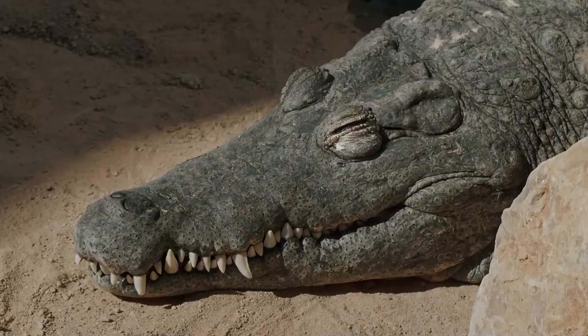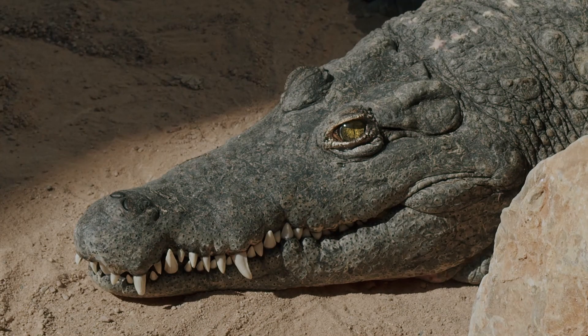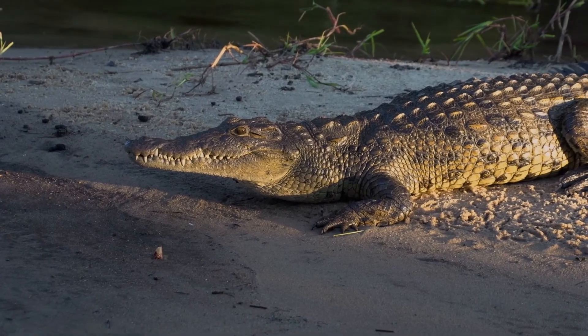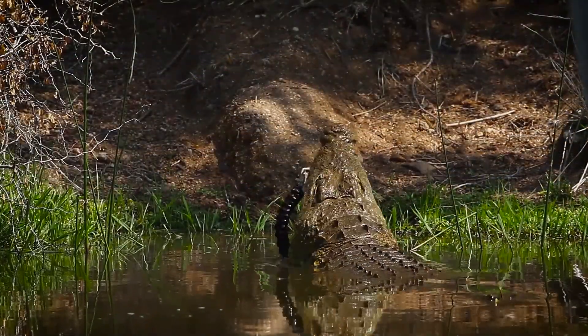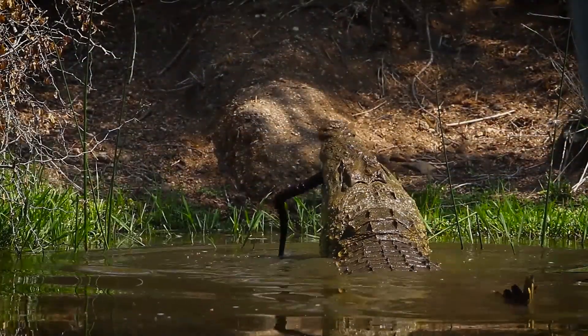1. Nile Crocodile. Nile crocodiles can grow 5 meters long and weigh up to 700 kilograms. The behemoth reptiles can be found in Southeast Egypt. Crocodile-on-human attacks are infrequent, but 50% of them prove fatal.